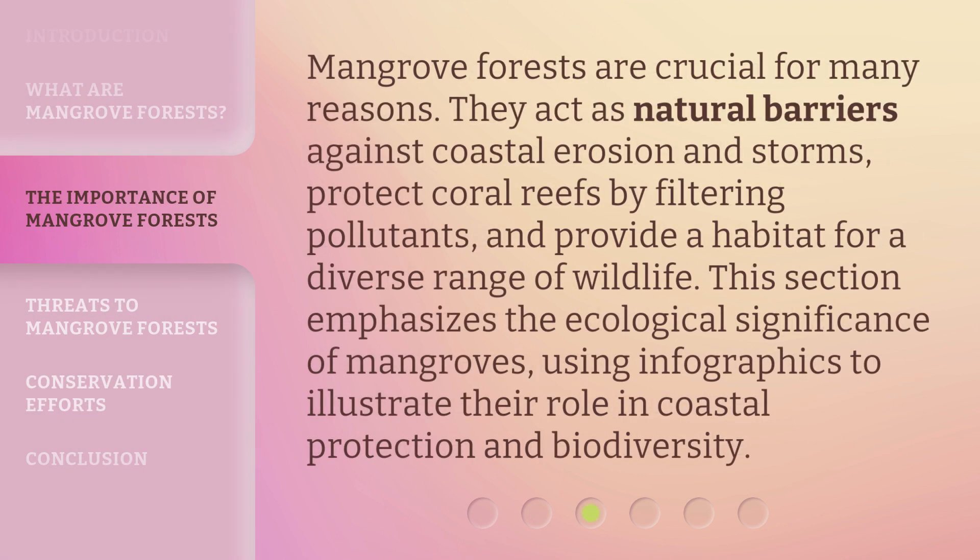Mangrove forests are crucial for many reasons. They act as natural barriers against coastal erosion and storms, protect coral reefs by filtering pollutants, and provide a habitat for a diverse range of wildlife. This section emphasizes the ecological significance of mangroves, using infographics to illustrate their role in coastal protection and biodiversity.